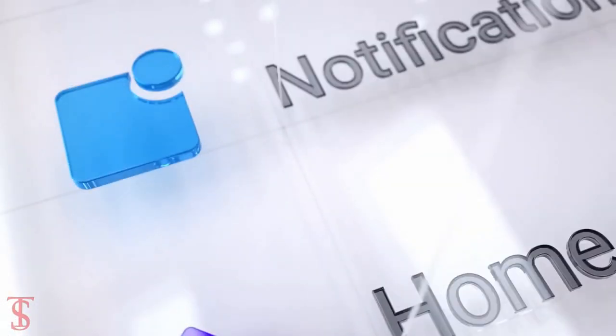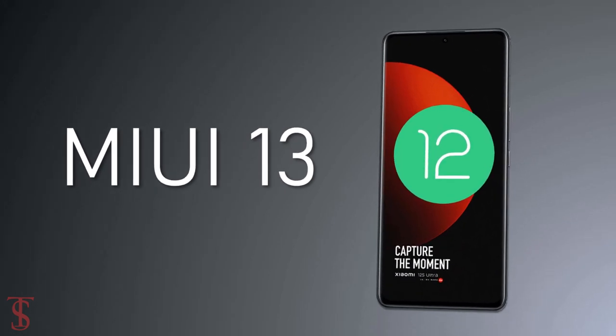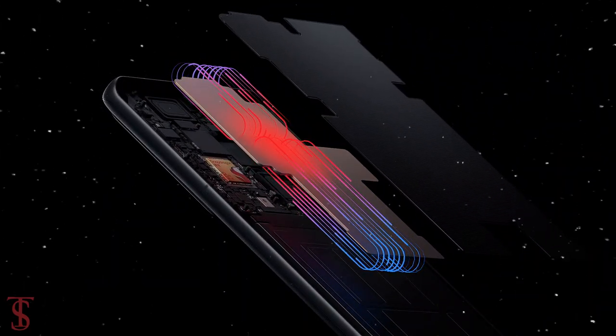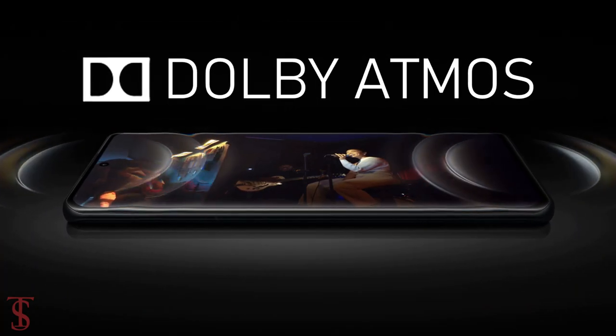On the software front, the handset runs on Android 12 with MIUI 13 skin on top. The company has added a 3D innovative cooling system to keep the device cool in extreme conditions, and it comes with Harman Kardon plus Dolby Atmos surround sound system for a better audio experience.